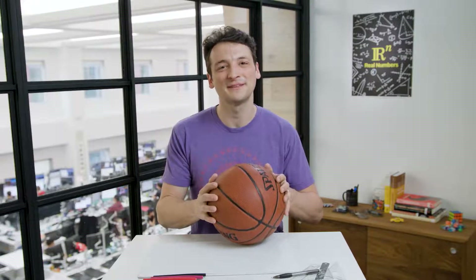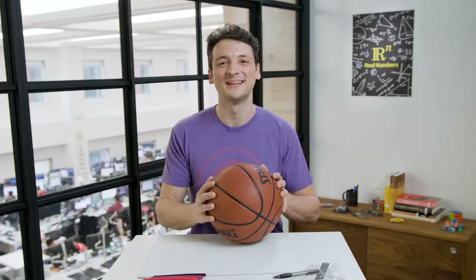Hello, Sawyer here. Welcome to Real Numbers, the show that explores math by solving problems from real life. Today, we're capping off our sequence about expected value with the basketball problem. Game on!